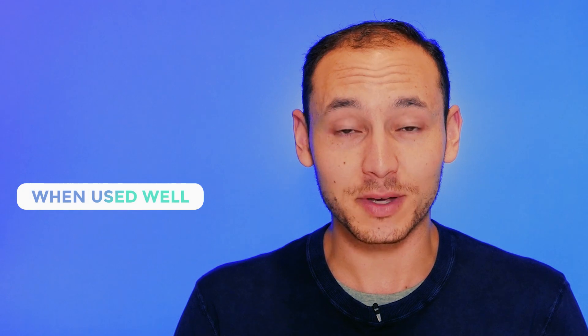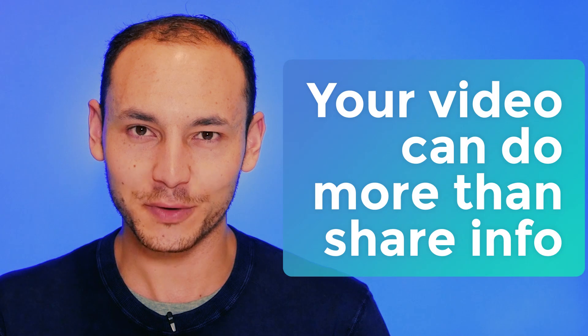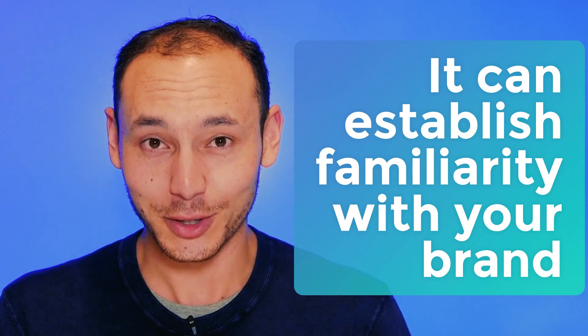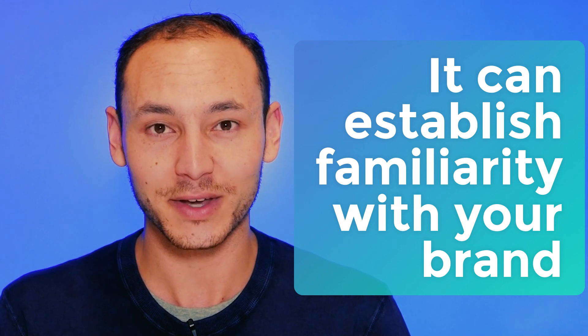When used well, they can be visually engaging and strengthen the point that you're making. Tip number four: treat these elements like a visual embodiment of your brand. If successful, your video will do more than just serve the immediate need to share information. It will establish a familiarity, and if the content's good, a trust in your brand that'll stop users from scrolling the next time they see your content in their newsfeed or homepage.